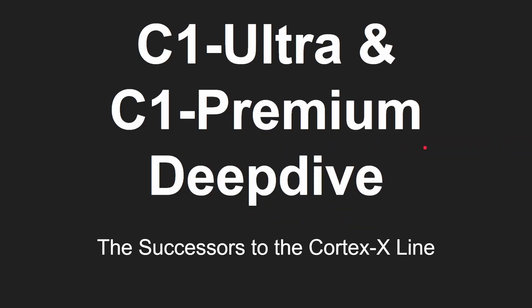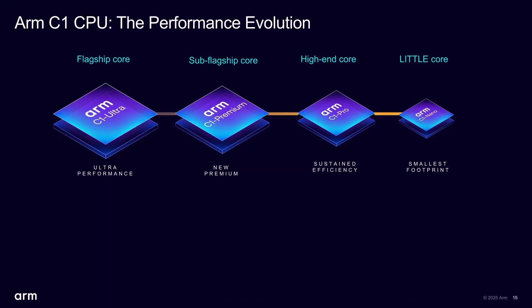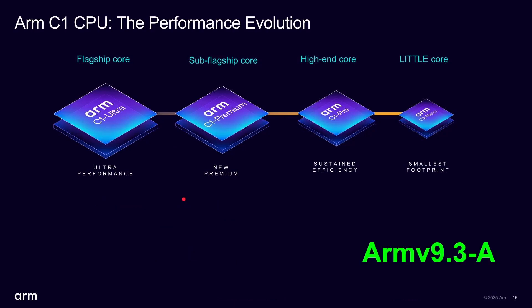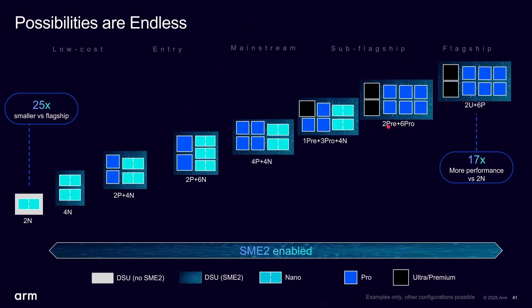Let's jump into this — the C1 Ultra and the C1 Premium, which are the successors to the Cortex X-line, specifically the X925. There are now four CPU cores available, and today we're going to be looking at these two. All the CPU cores here are now ARMv9.3.